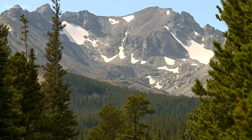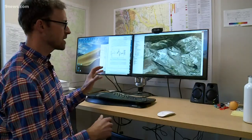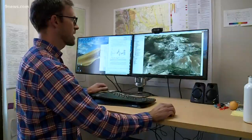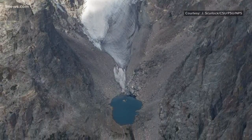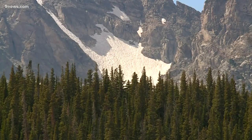Here in Colorado, all of our glaciers are located in these high elevation, east to northeast facing surfaces. Dr. Daniel McGrath studies glaciers at Colorado State University. He says there are 16 named glaciers in our state, all of them in the Front Range mountains, in spots protected from sunlight and where wind and snow slides pack new snow in thick every year.